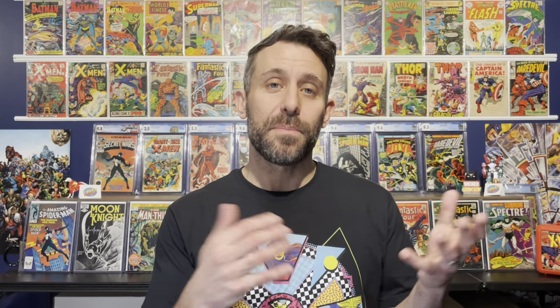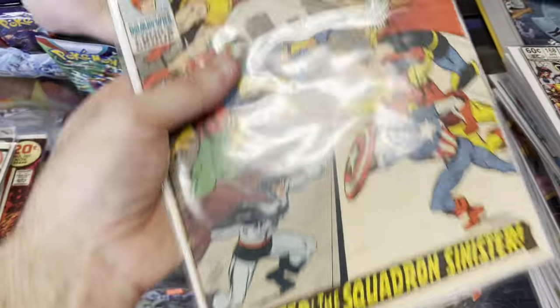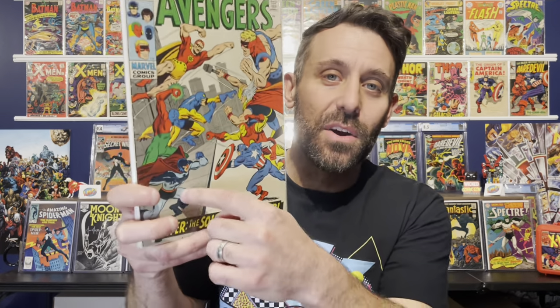He offered to let me trade them for something in the store, so that's what I did. I brought all the war books up, he looked through them, and we came up with a trade value. I started looking at the amazing wall books and saw one I've wanted for a long time: Avengers #70 from 1969, written by Roy Thomas with art by Sal Buscema — the first full appearance of the team the Squadron Sinister. The Squadron Sinister is a pastiche of DC's Justice League characters: Hyperion is basically Superman, Dr. Spectrum is like Green Lantern, the Whizzer is the Flash, and Nighthawk is basically Batman.